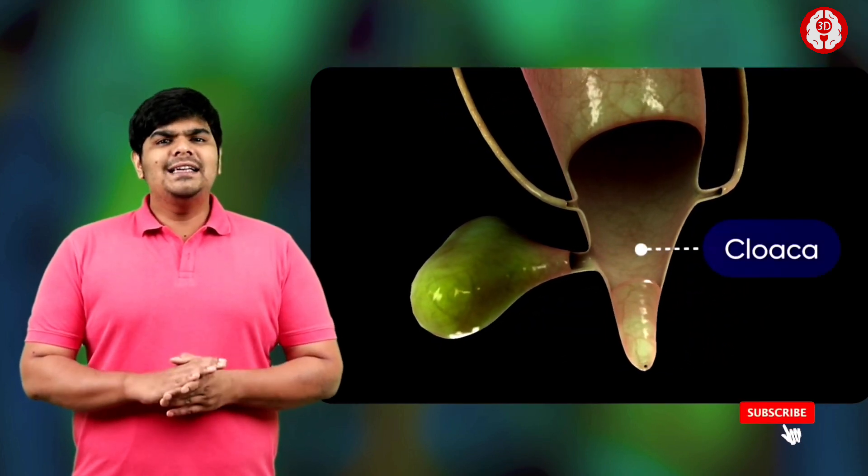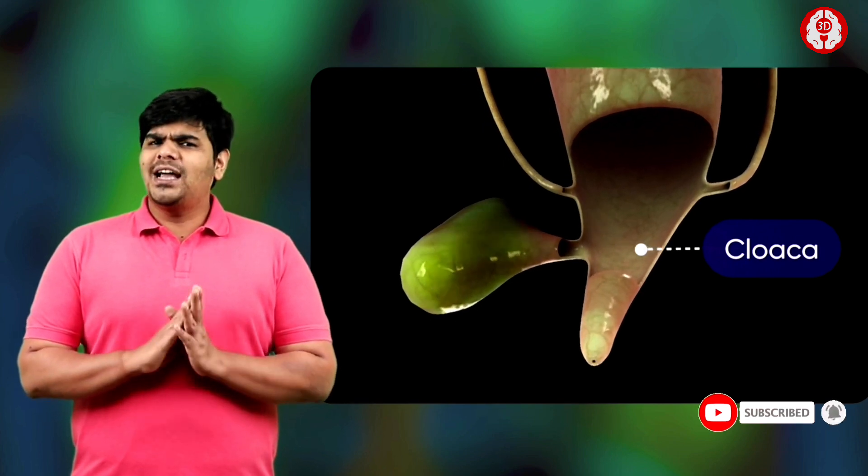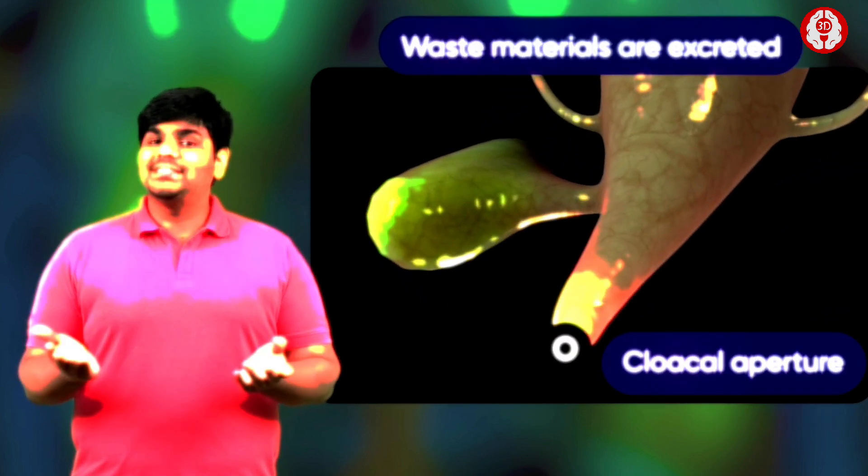The cloaca is the hindmost part of the alimentary canal, which has the cloacal aperture through which waste materials are excreted.